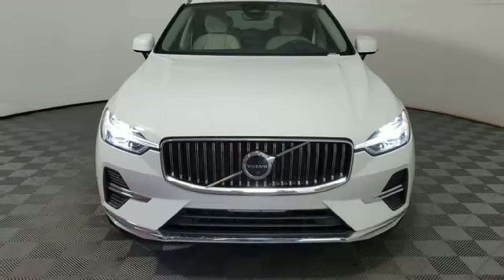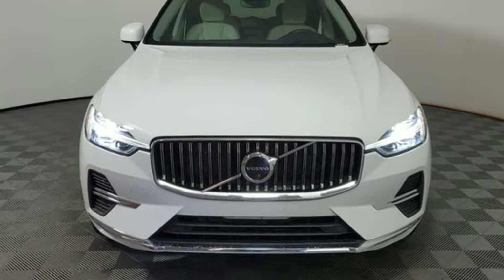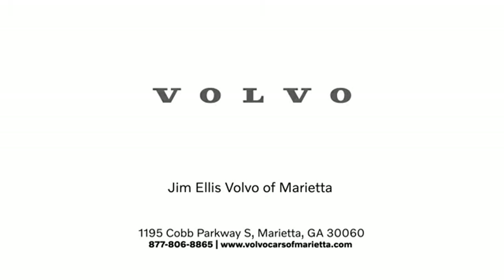Safety first — it's how Volvo rolls. Stop in for a test drive and make it yours today. Stop in or contact us today. We're conveniently located at 1195 Cobb Parkway South in Marietta.